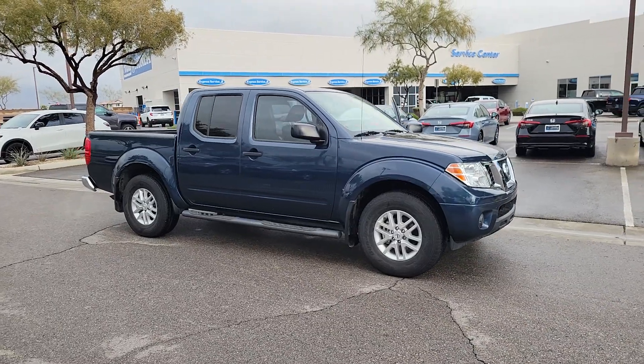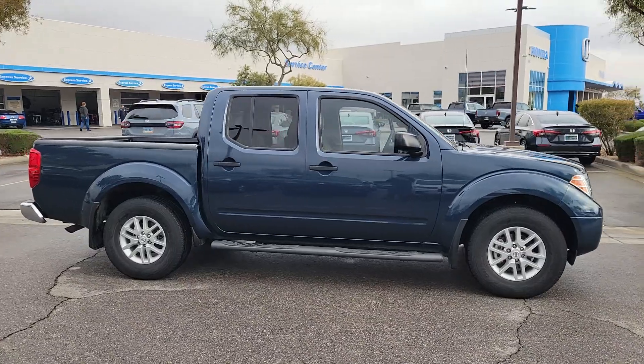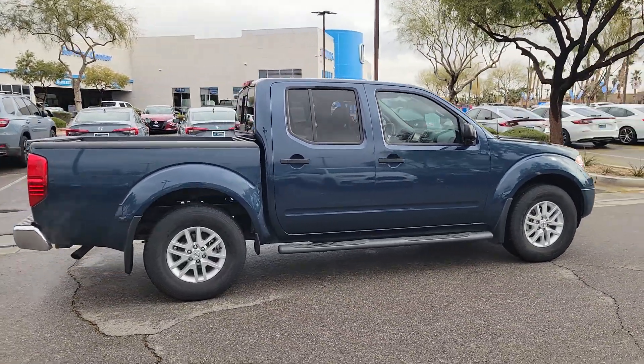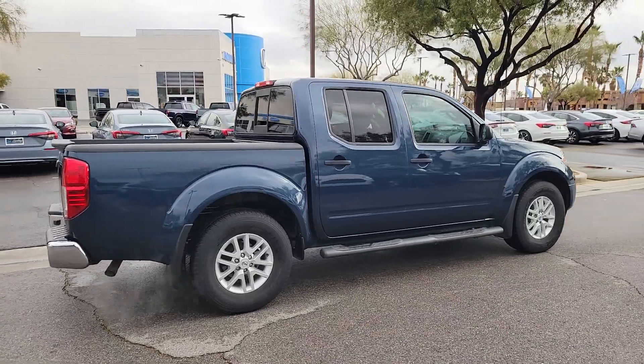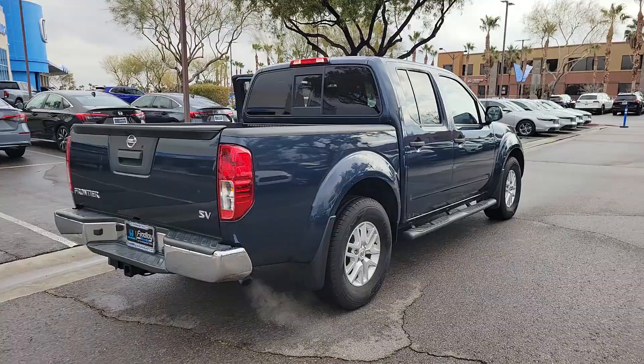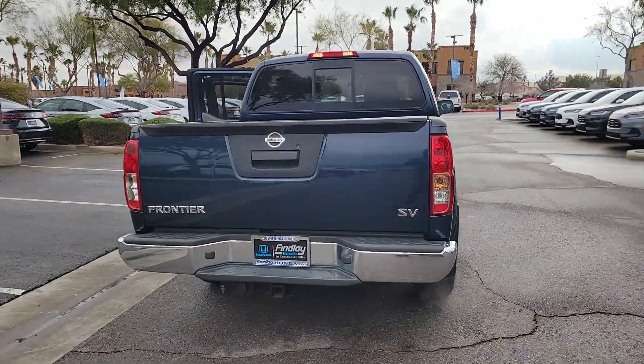Get a feel for the 2020 Nissan Frontier. With less than 15,000 miles on the odometer, this vehicle stands out from the rest. You'll be ready for the job or off-road recreation in this remarkably affordable Frontier. Comfortable, capable, and hardworking, this popular midsize pickup is waiting just for you.